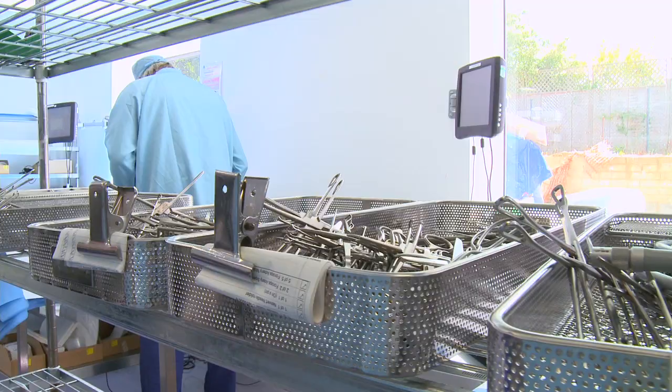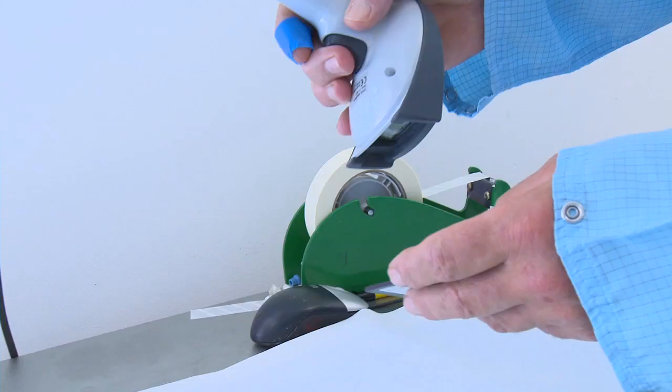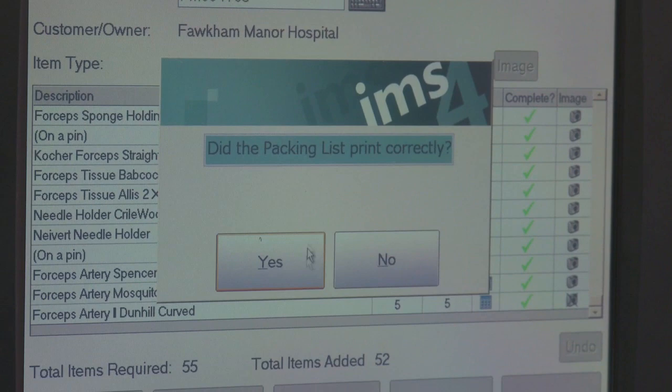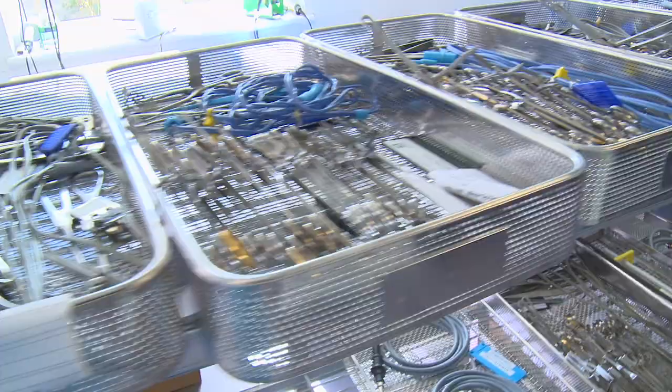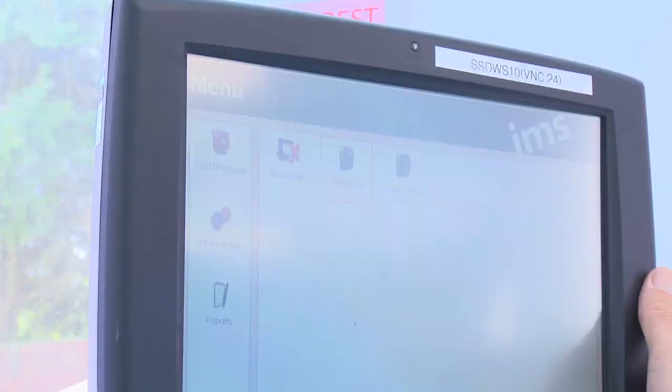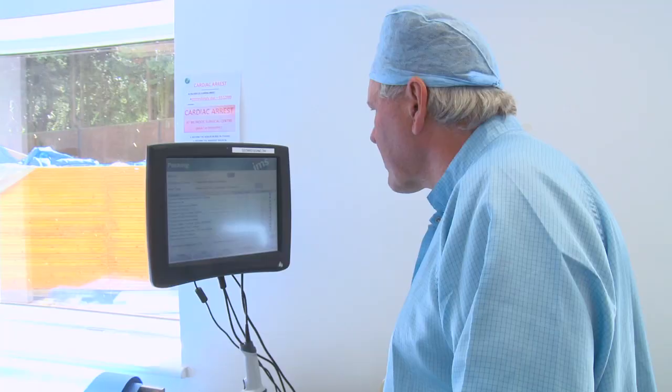Its reputation is so high that its sterile services department is trusted by many other hospitals to clean all their surgical instruments. Sterilisation and cleanliness is of course very important in any hospital. The instruments are going into sterile cavities of the body and we sterilise to prevent infections. Due to all the stories of MRSA and such infections, we are vitally important within Mackindo. We base ourselves on the highest standards possible.